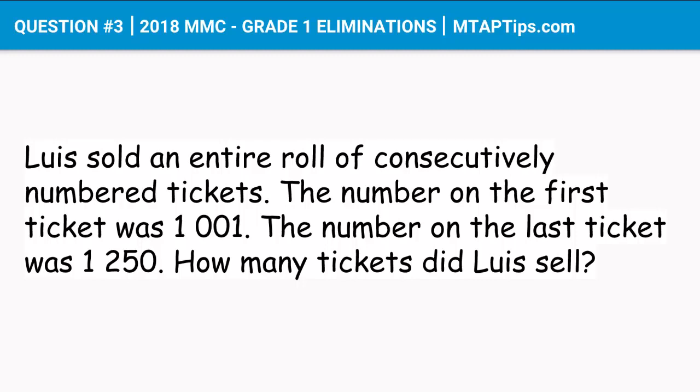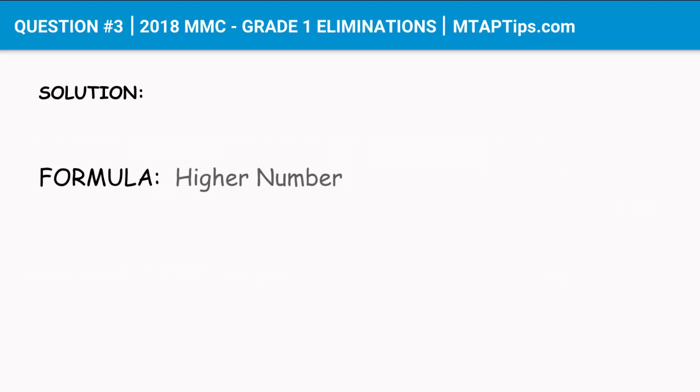So with this given question, we can use the formula: higher number minus the lower number plus 1.